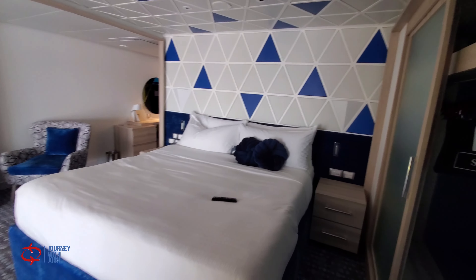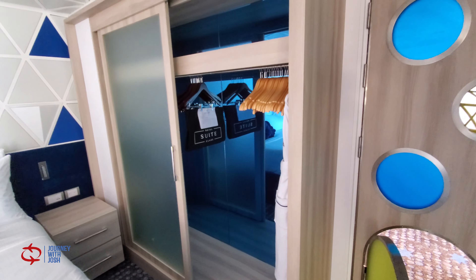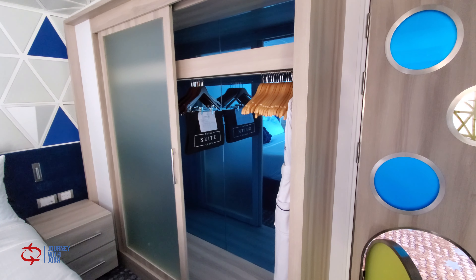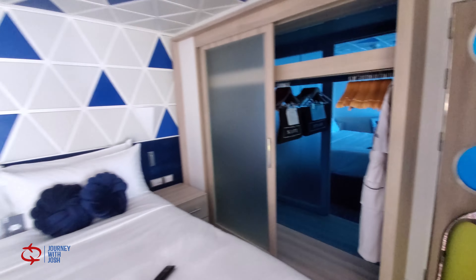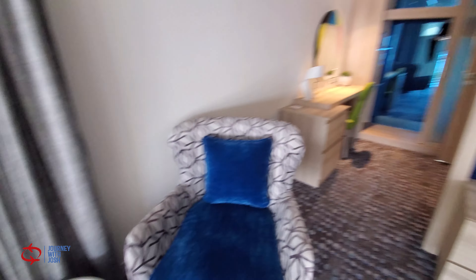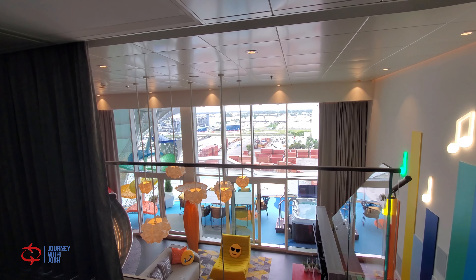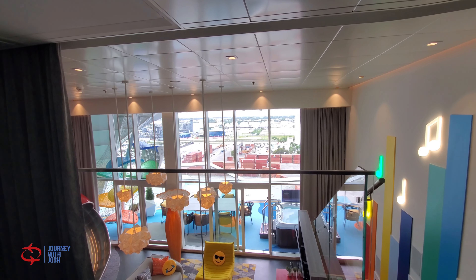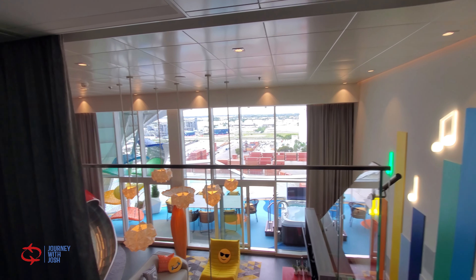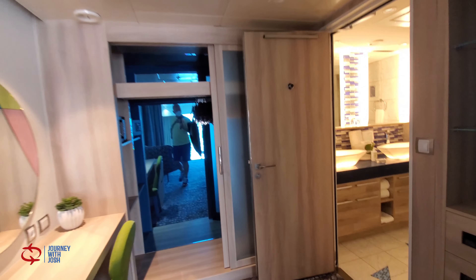I guess this is where the adults sleep. Large wardrobe there, king-size bed, sitting area. Look at these views — oh my gosh, look at that. Let's go look at the bathroom for the master.